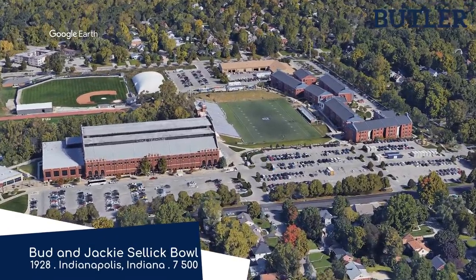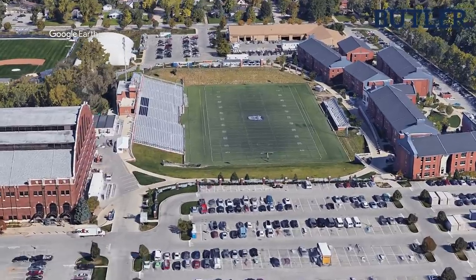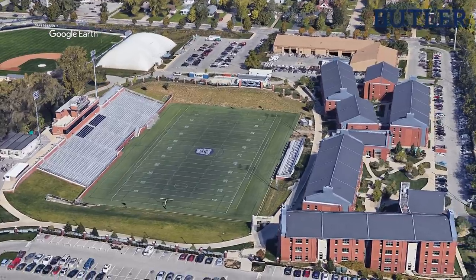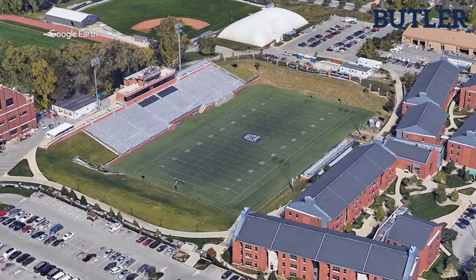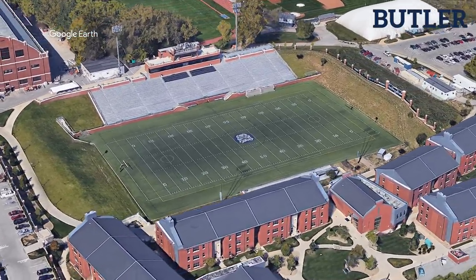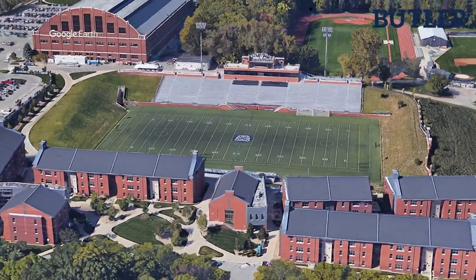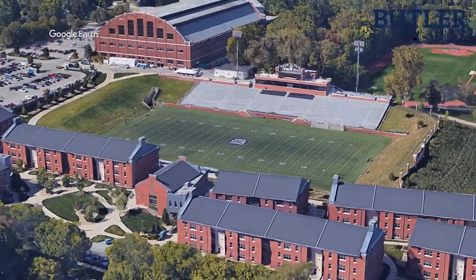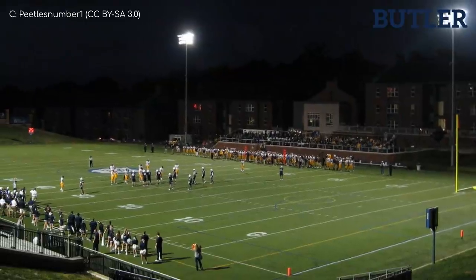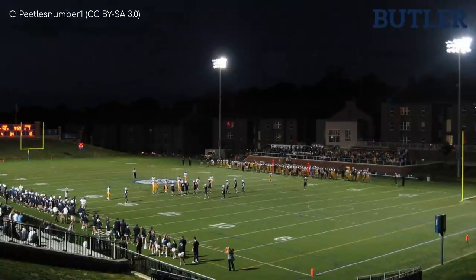Sollick Bowl, Butler Bulldogs. Now this is an interesting design. Despite the name, it's not an actual bowl in the traditional sense — it's not a traditional bowl stadium. But the landscaping forms a sort of amphitheatre, with the main stand being built into the earth. The eastern side of the stadium, however, is made up of a small stand, but beyond that, apartment buildings, which makes for a very interesting look. I like that. I also like the way the scoreboard sits atop the hill.